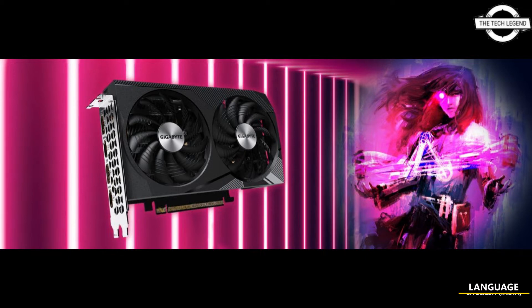Welcome to the channel. Today we talk about Gigabyte's Arc 3 series custom design graphics cards. Gigabyte is coming around to launch its Intel Arc custom design graphics cards, and the company has at least five Arc 3 series desktop graphics cards planned.